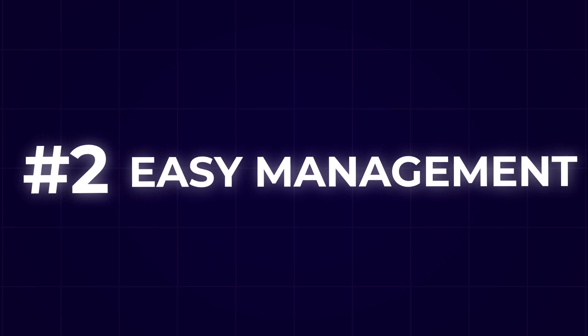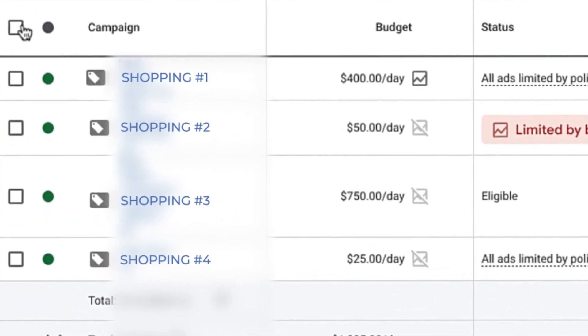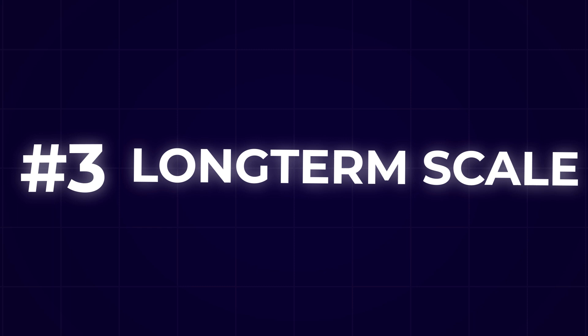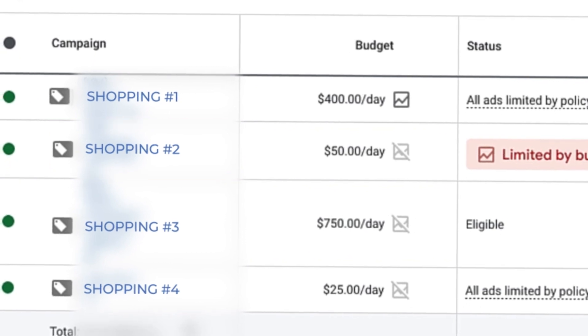The second thing this strategy does is make management easier — you don't have to deal with 50 different shopping campaigns or 50 different strategies. The third main benefit is that it increases your chances of long-term success and scale for your e-commerce brand. This strategy revolves around the philosophy of less is more, focusing on what's already working while giving what isn't working a chance to start performing.